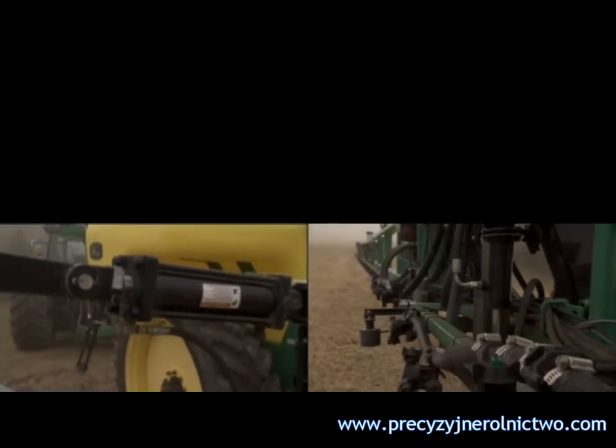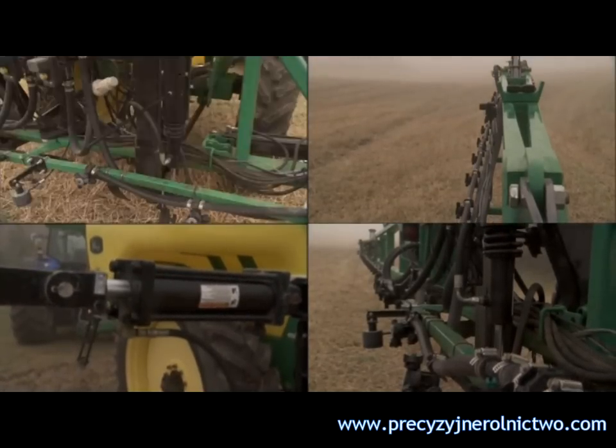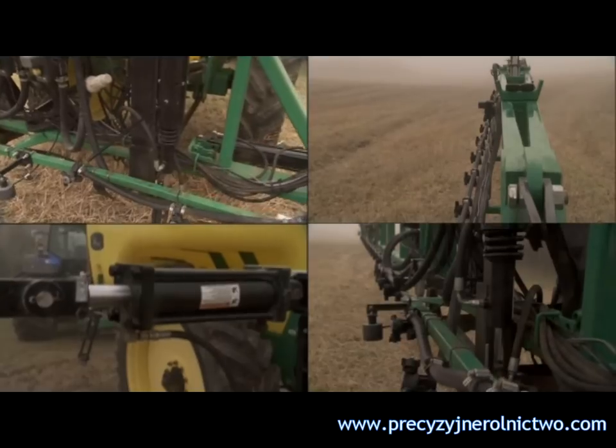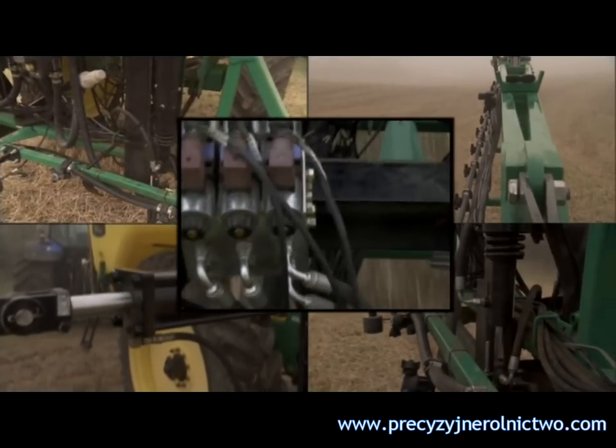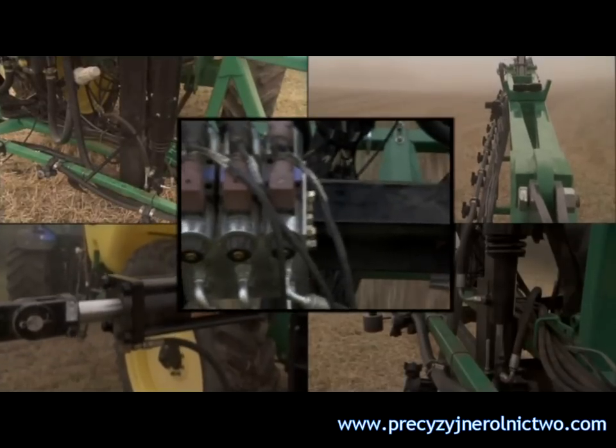At the same time, the UC4 Plus and UC5 systems provide more uniform boom control by incorporating NORAC-designed proportional valves into the tractor or sprayer's hydraulics. All height corrections are smooth, quick, and even.